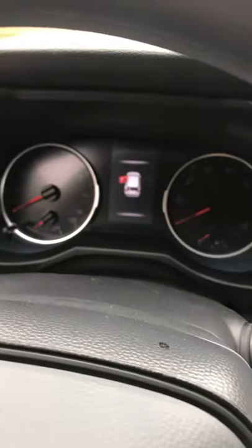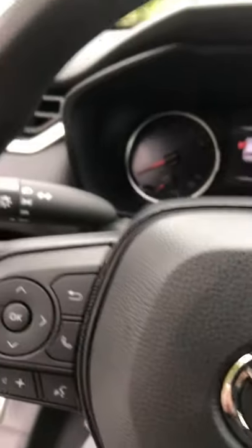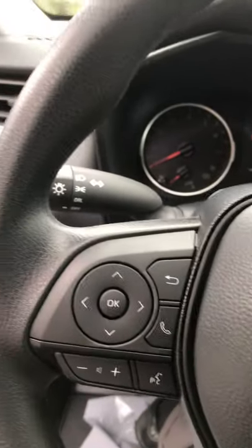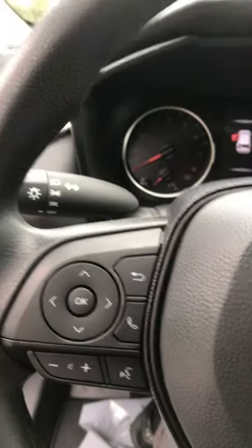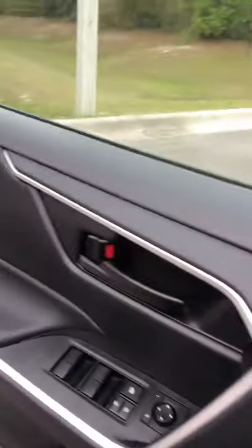We also have roadside assist. On this center display you would see the speed limit sign show up — it's done by a camera, so it changes as the speed limit changes. Our controls are conveniently located on the steering wheel, and we also have automatic high beams: you put your high beams on and they'll dim when they need to but then go right back on, so you'll always have the maximum light.